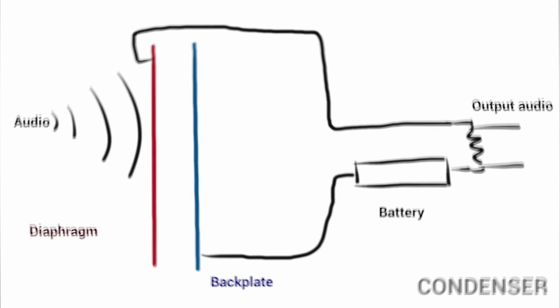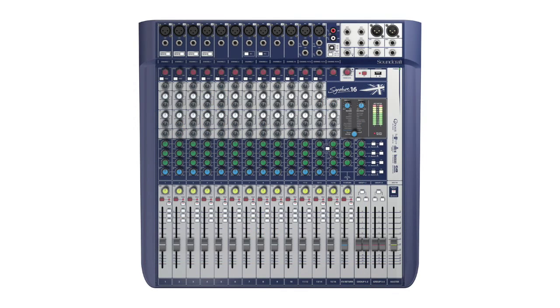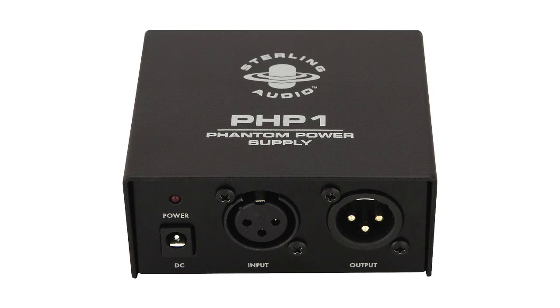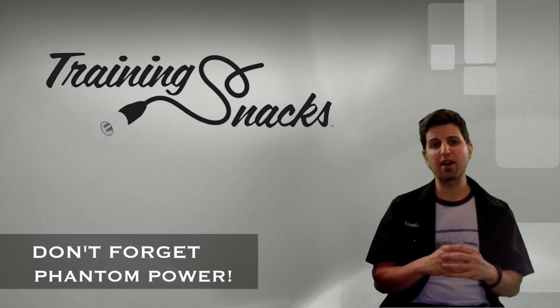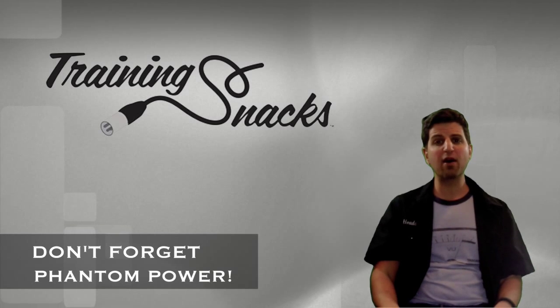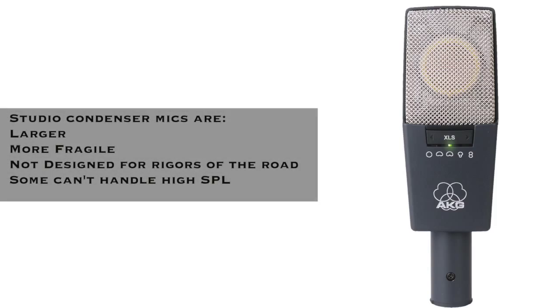The sensitivity in condenser microphones comes from them being electrically charged by what is known as phantom power, or 48 volts. Phantom power can be sourced from a mixer, an audio interface, a dedicated phantom power unit, or a microphone preamp. When purchasing a condenser microphone, make sure you have a phantom power source, and if you don't, pick one up with the mic. Remember, you're looking to try handheld microphones, not studio microphones, which tend to be larger, more fragile, and not designed to handle the rigors of the road or high SPLs.